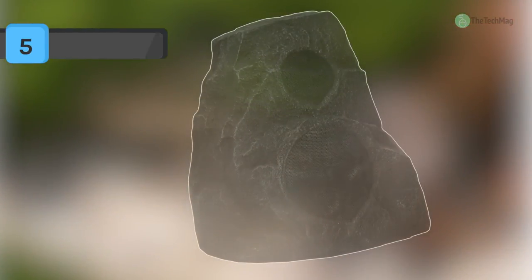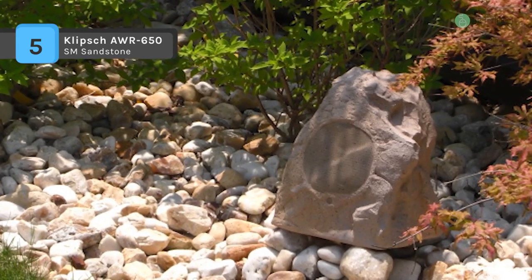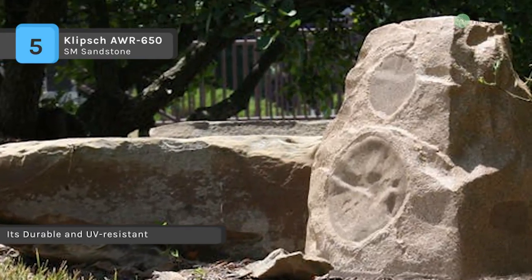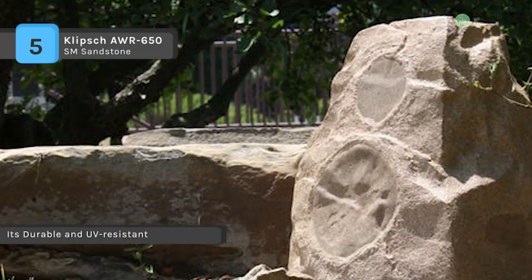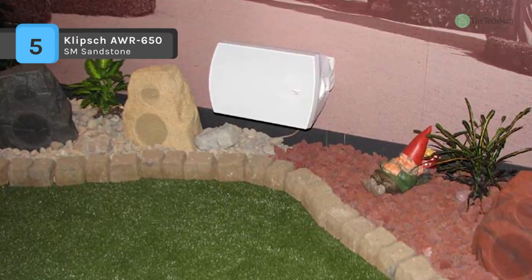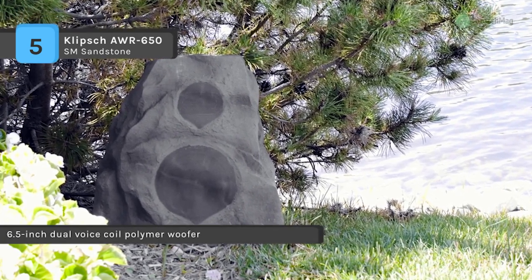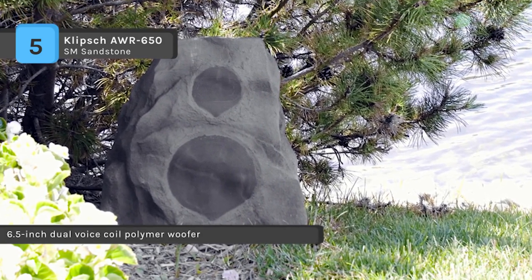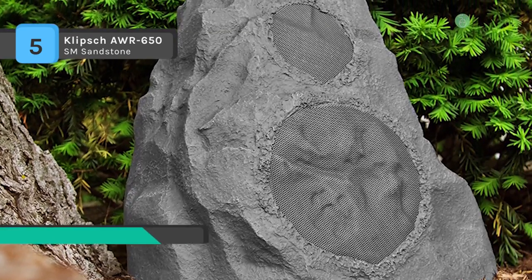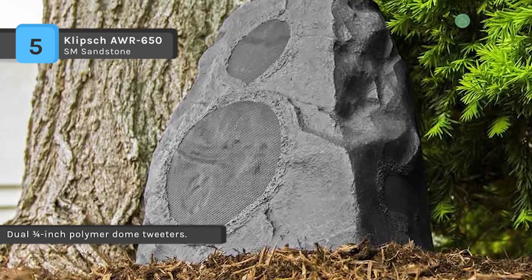The AWR 650SM Sandstone Outdoor Rock speakers from Klipsch are passive audio speakers and outdoor decor elements all in one. This arrangement from Klipsch's all-weather speaker lineup consolidates two 0.75 inch tweeters and a 6.5 inch woofer with an attractive yet durable faux stone finished enclosure. The fiberglass composite enclosure is weather repellent and UV treated for permanent outdoor installation. The dual tweeter design allows the speaker to output a mono or stereo signal, and the 6.5 inch dual voice coil woofers deliver a rich low-end response for full-bodied sound.